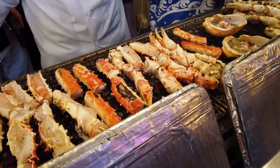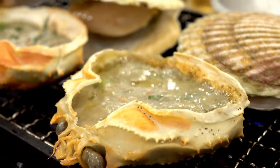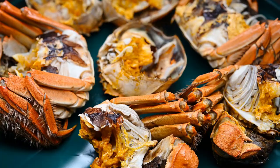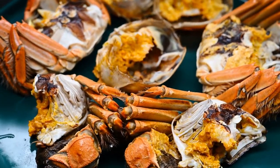The crabs can range in price from $100 to $500, so it's not exactly a cheap meal. The Japanese Spider Crab is a rather menacing-looking crustacean.